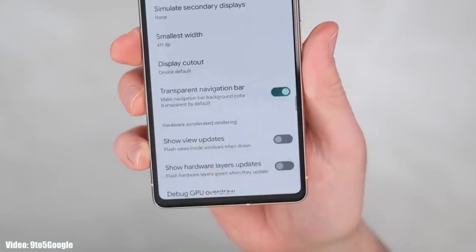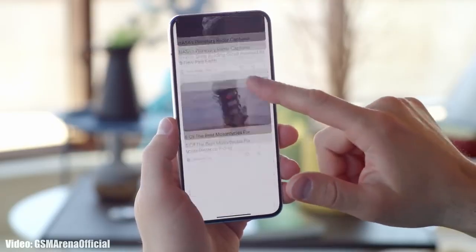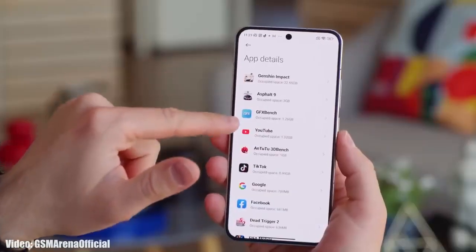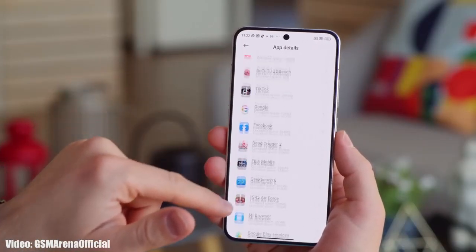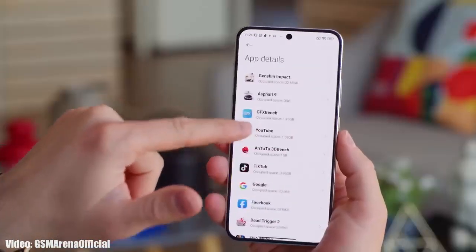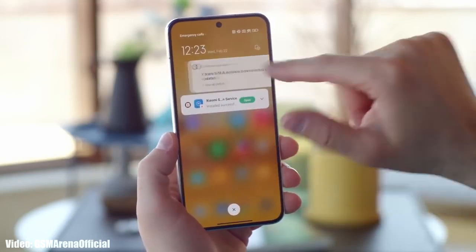Xiaomi will modify the stock Android 14 features with MIUI 14, or possibly the new MIUI 15. Apart from Android 14 features, we will also see unique MIUI features that are completely based on Xiaomi's MIUI interface.